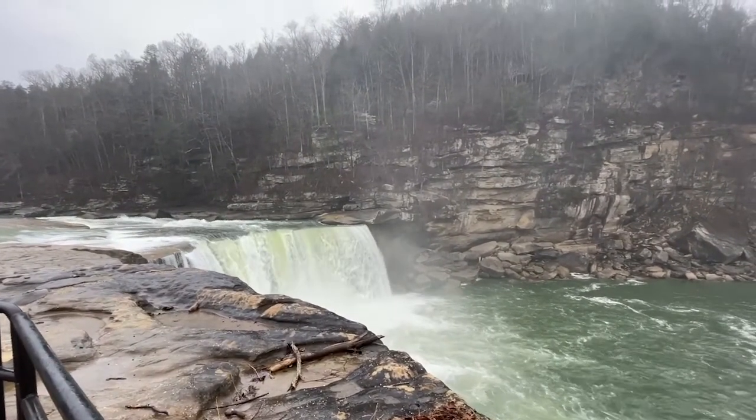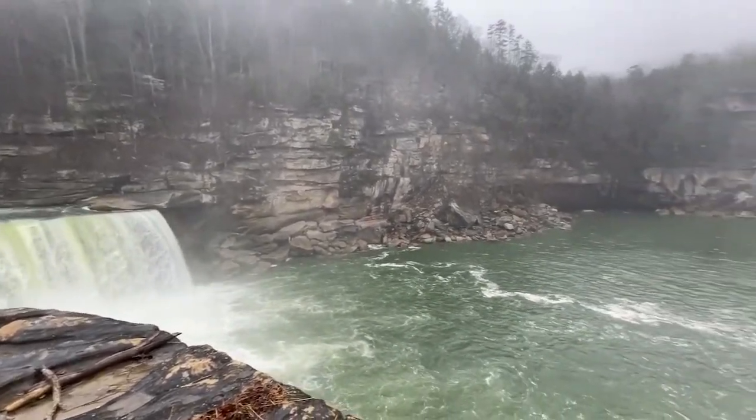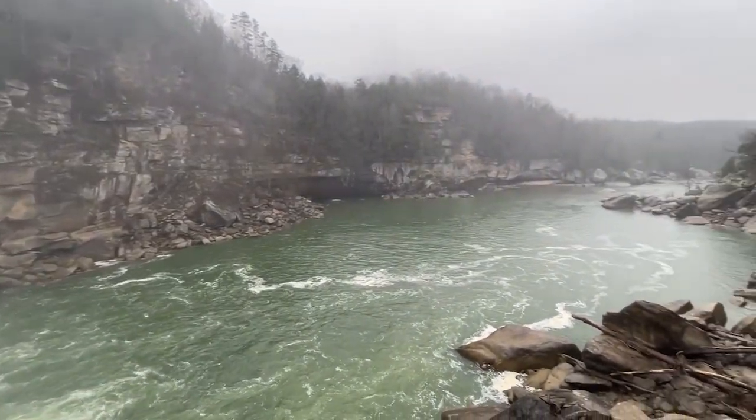Wow. Even though the weather is garbage, it's still super cool. A waterfall. I've never seen one of those before.